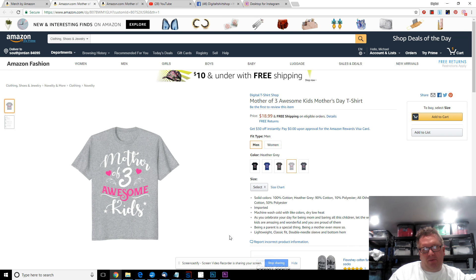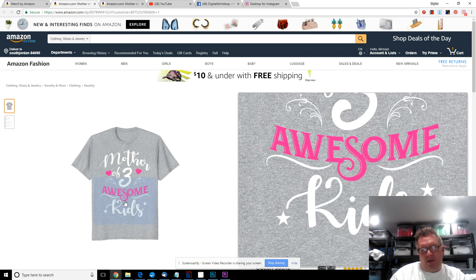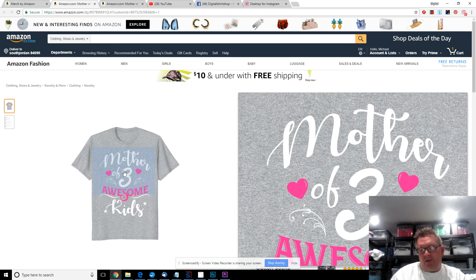That's it for today — Merch by Amazon submissions from Digital T-Shirt Shop. Like, subscribe, thanks.